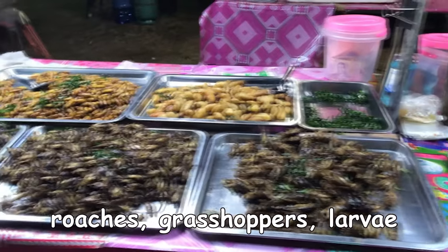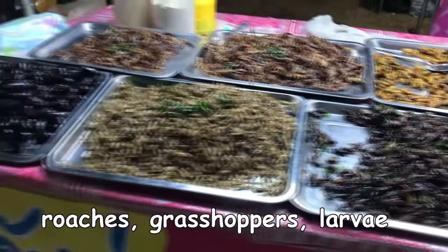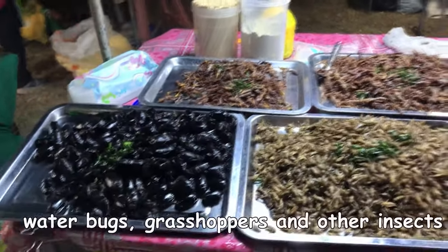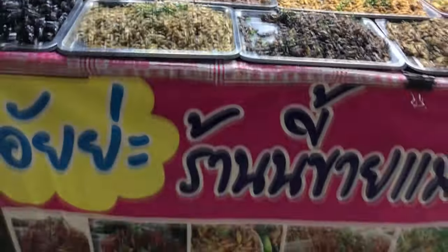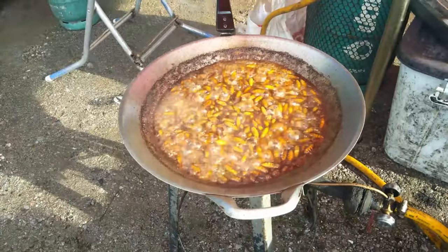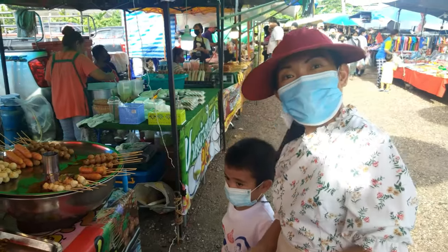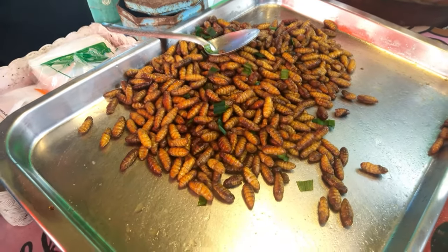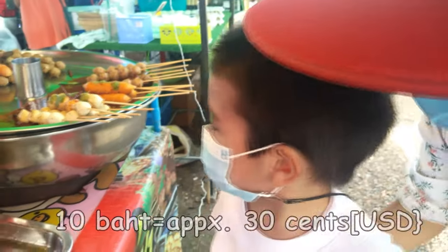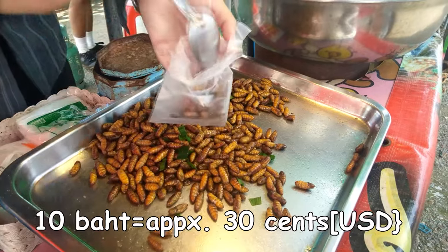Some vendors will sell a wide assortment of roaches, water bugs, grasshoppers, scorpions, larvae, and various other insects that are full of protein. On the Tuesday market where we are today, this vendor has some fried larvae. 10 baht is approximately 30 US cents.